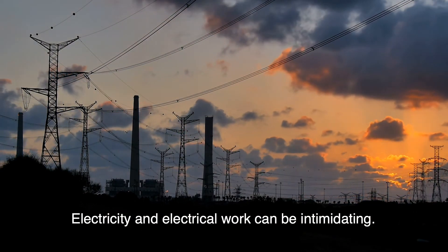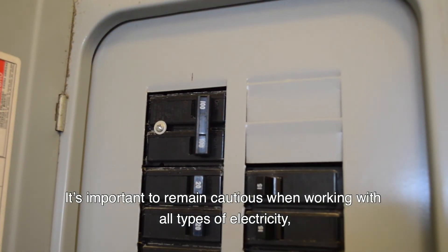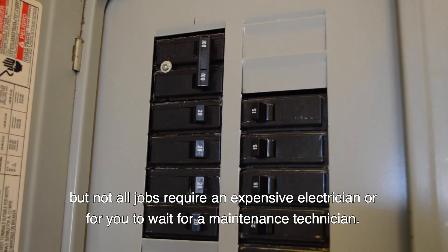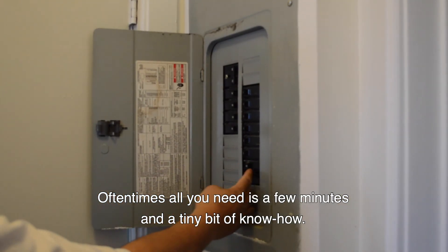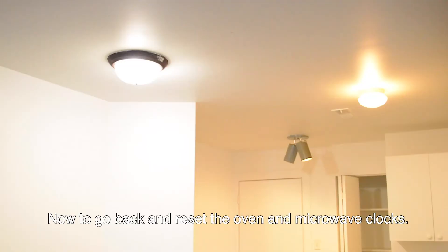Electricity and electrical work can be intimidating. It's important to remain conscious when working with all types of electricity, but not all jobs require an expensive electrician or for you to wait for a maintenance technician. Oftentimes all you need is a few minutes and a tiny bit of know-how. Now to go back and reset the oven and microwave clocks.